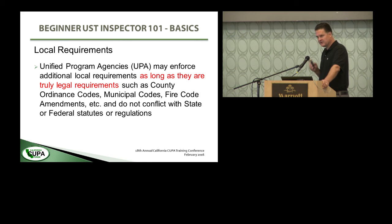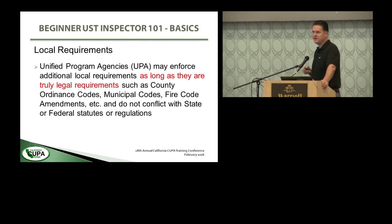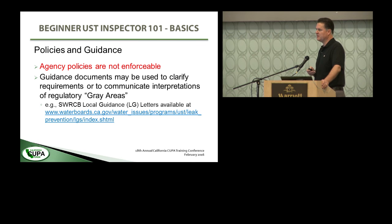Agency policies are not enforceable. You actually have to have a law or an ordinance behind it. Guidance documents can be used to clarify requirements or communicate interpretations of regulatory gray areas, but they themselves are not laws or regulations. The State Water Resources Control Board does have a lot of very useful references on their website — called local guidance letters or LG letters. We've given you a list towards the end of this presentation of some of the more critical ones you should familiarize yourself with. All these slides are on the conference website, so you don't need to take a huge amount of notes.